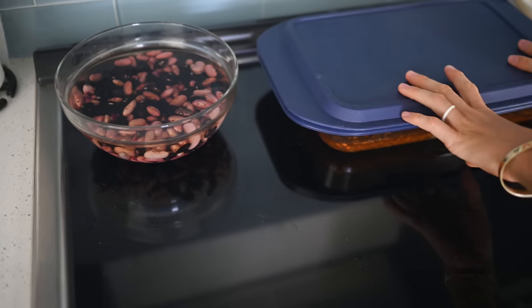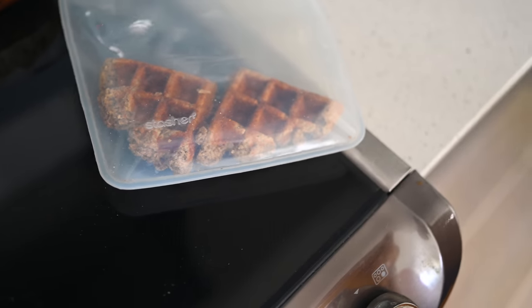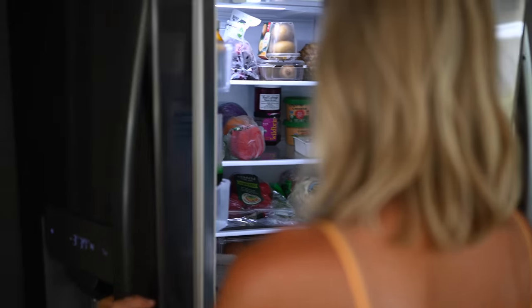A couple of other things that are always out on the countertop are a bowl of some sort of beans soaking for dinner time, some type of baked goods leftover from breakfast that we also take with us on the go, and some type of berries or fruit getting ready to be rinsed, prepped, and chopped for on the go — because today we're going to the beach.